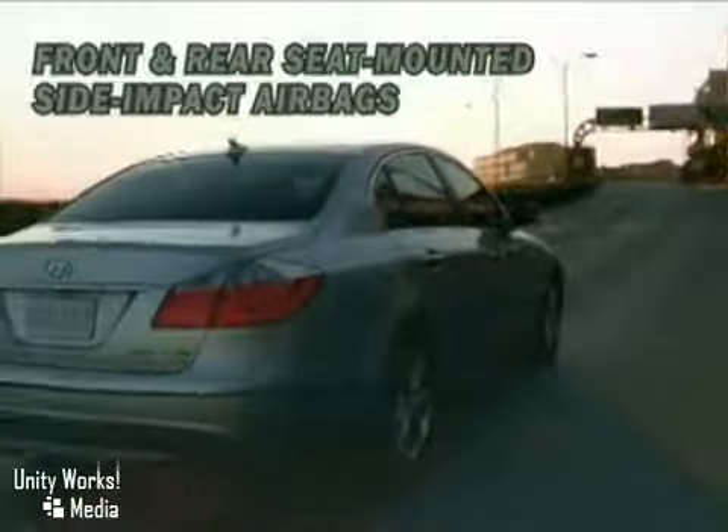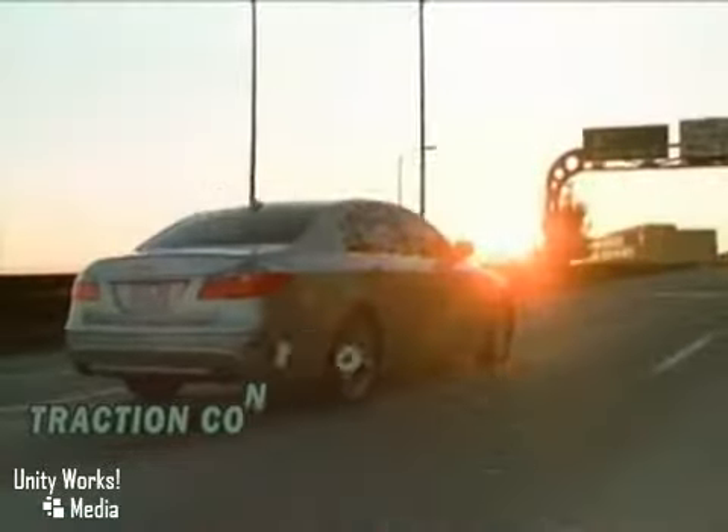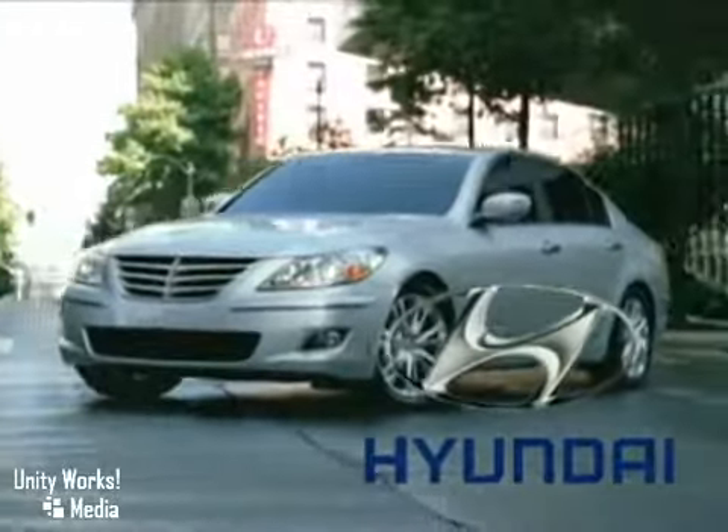In the Hyundai Genesis, safety functions at three different levels — avoidance, engineering, and protection — all geared towards keeping you safe. The 2010 Hyundai Genesis: meet you at the finish line.